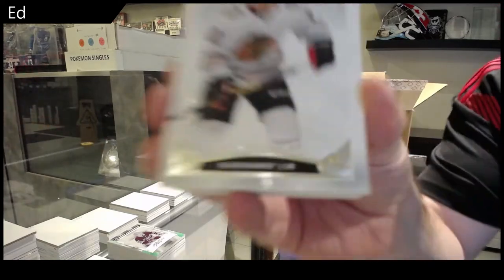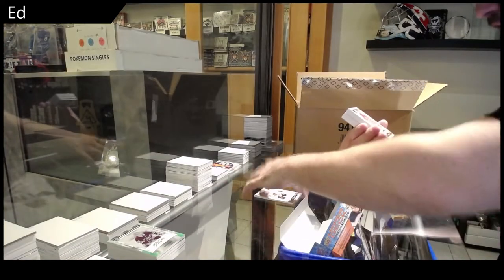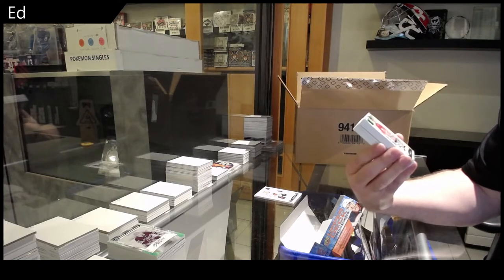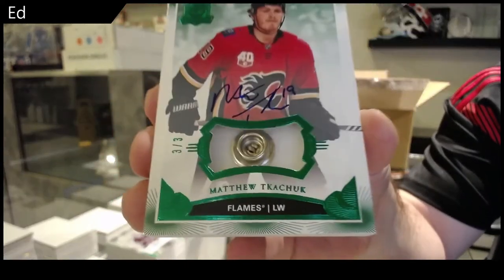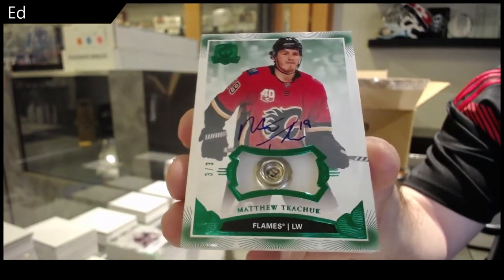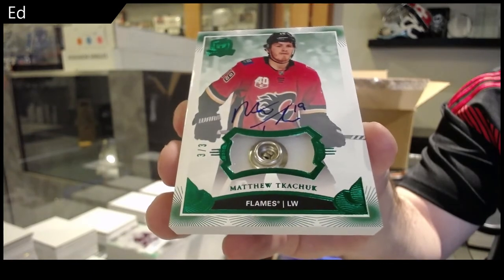249 Alex Dobrinka. Holy jeez, that's another good one — numbered three of three, button autograph, Matthew Tkachuk! I went from not opening one of these tonight to now having two of them. Matthew Tkachuk, three of three. That is definitely picture worthy.